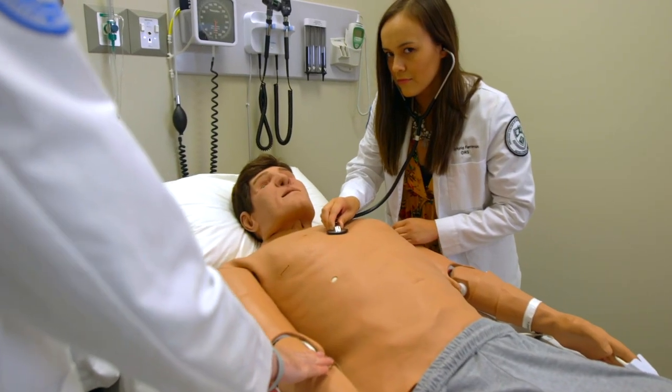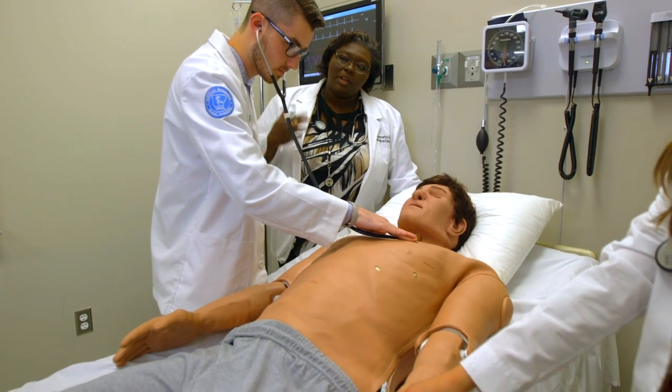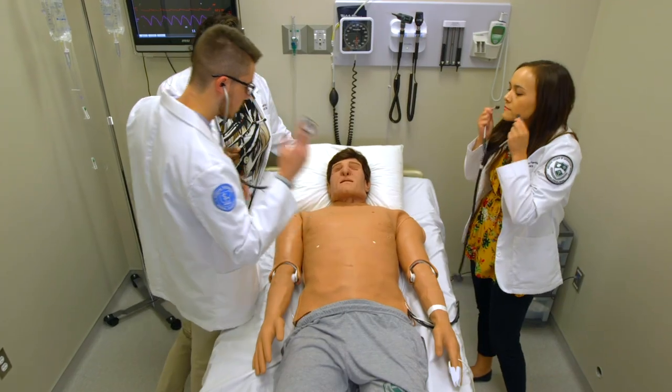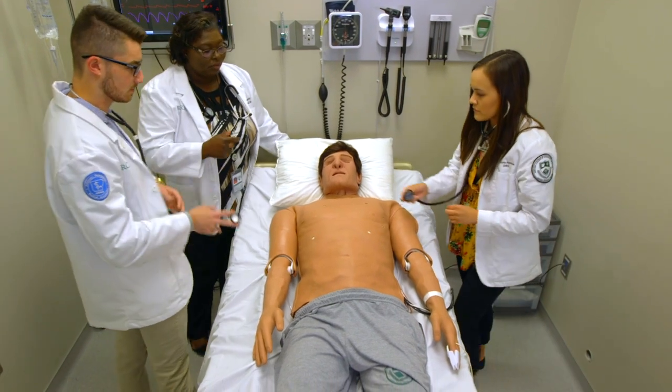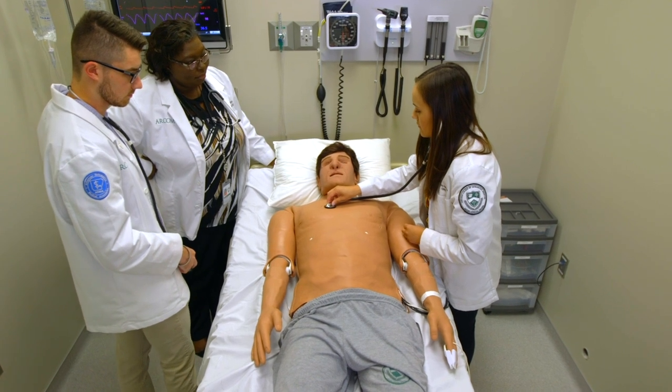Students will diagnose by discovering pulse points and monitoring vitals. They can then begin treatments by starting IVs, inserting trachs, or performing other diagnostic procedures. The sim lab mannequins will progress or digress based on the course of treatment. Each session is recorded and the debriefing afterwards reveals where improvements can be made.